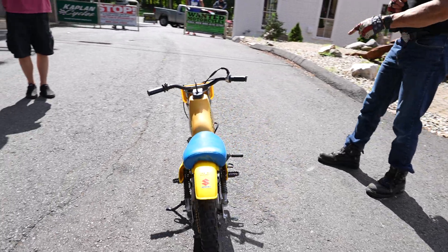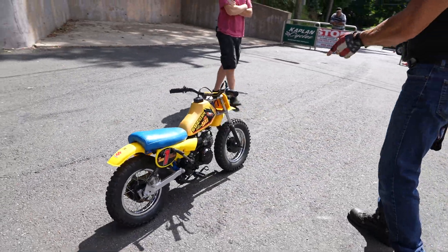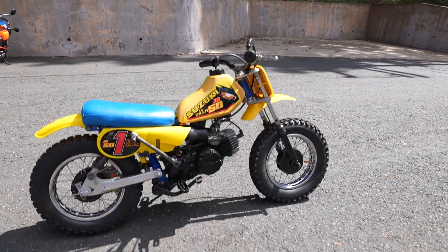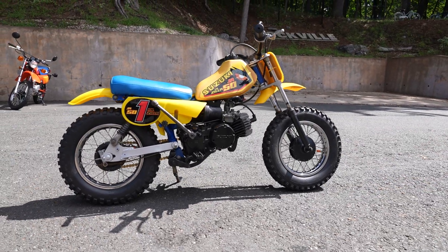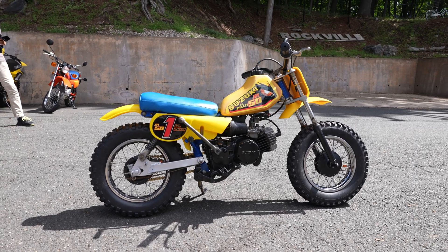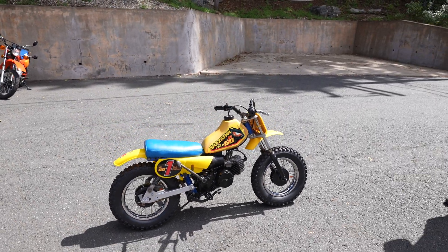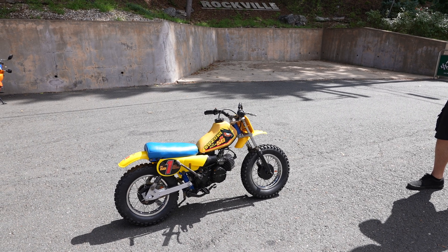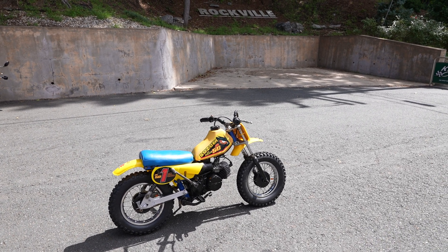The only thing it could use is possibly a new set of fork seals — those are the original fork seals and you can see they're leaking a little bit. But we've already put $1,300 into it; we don't want to put more into it than it's worth. As you can see: new tires, new graphics — really absolutely beautiful.